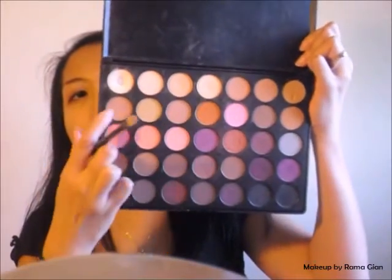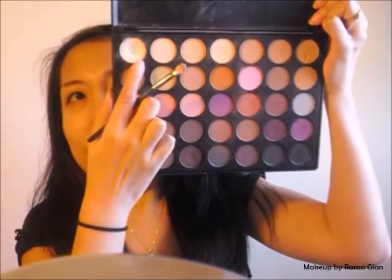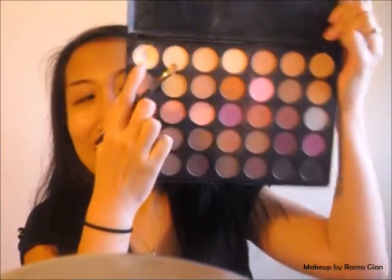I'm just going to blend and pack on this color all over my eyelids with no rhyme or reason, just to get rid of that thickness from the primer. I thought I was going to do my all-over eyelid color first using the lighter shade, but then I realized I wanted to do the outer corner of my eyes first.